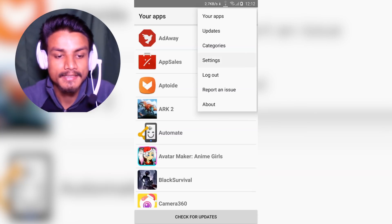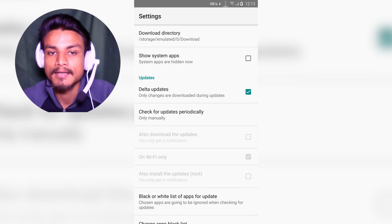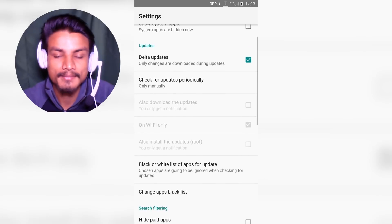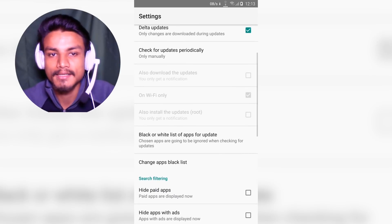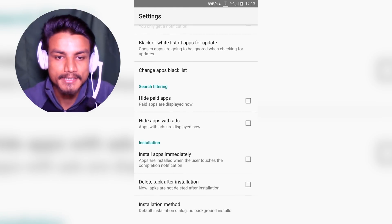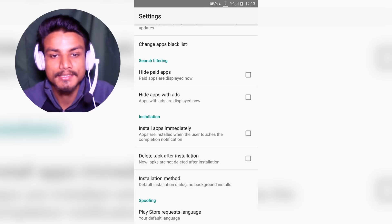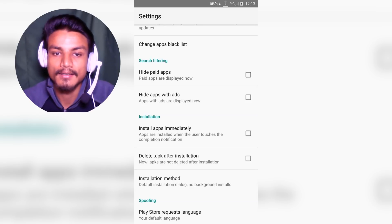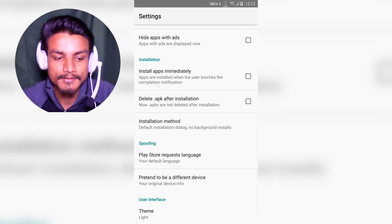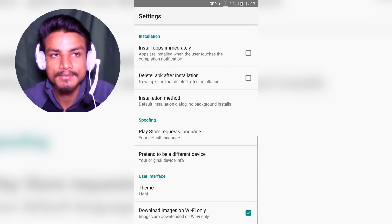In the settings, you can change the download directory. You can also show system apps or hide them — I like to hide them because you don't always get updates for system apps. You can hide paid applications, hide apps with ads, and browse only no-ad applications. You can also choose to delete the APK after installation or save it.